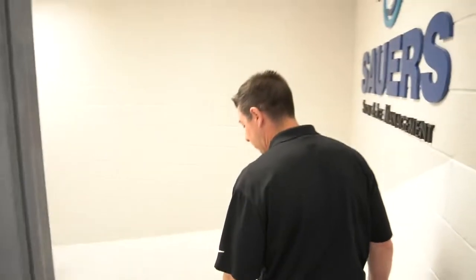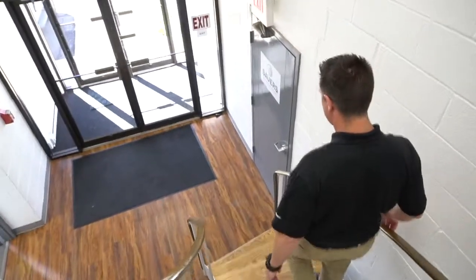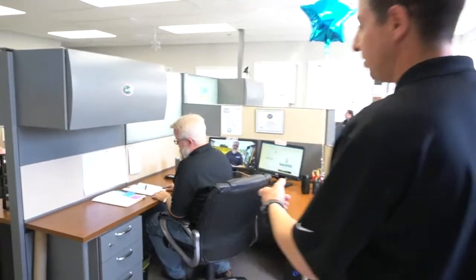We'll come downstairs and see who else is working away today. I'd like to introduce you to Ken. He's a field ops manager. He works on our operations team helping us get our sites organized and prepared going into the winter.